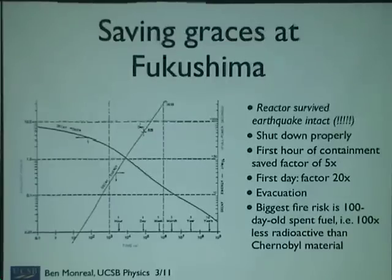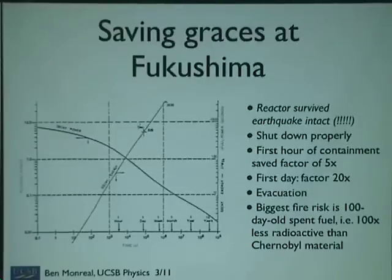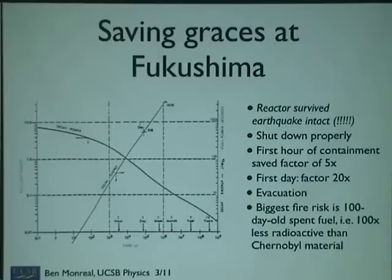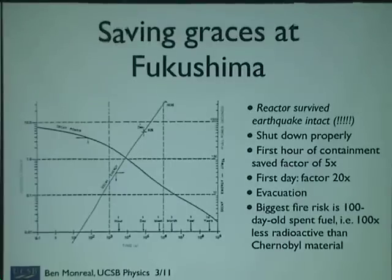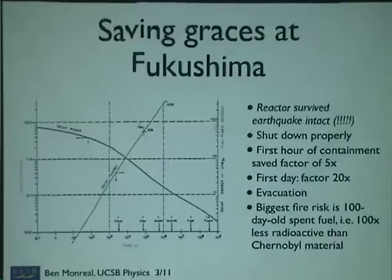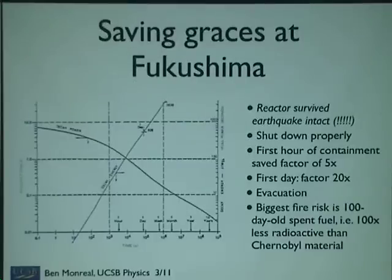These fission products — remember, you've been manufacturing them as long as you've been generating power. They're all radioactive, so they'll eventually decay, but a whole lot of them decay pretty fast. This is a graph of how much radioactive power there is as a function of time — it's a log scale. Here's an hour, a day, a week, a month after you've turned off a reactor. The fact that Fukushima was off for at least an hour saved a factor of five on the amount of harmful stuff in the fuel relative to Chernobyl. Survive for a day — that's a factor of 20. The thing catching on fire right now is not live fuel; it's a 100-day-old spent fuel storage, which is 100 times less radioactive than Chernobyl was in fission products.